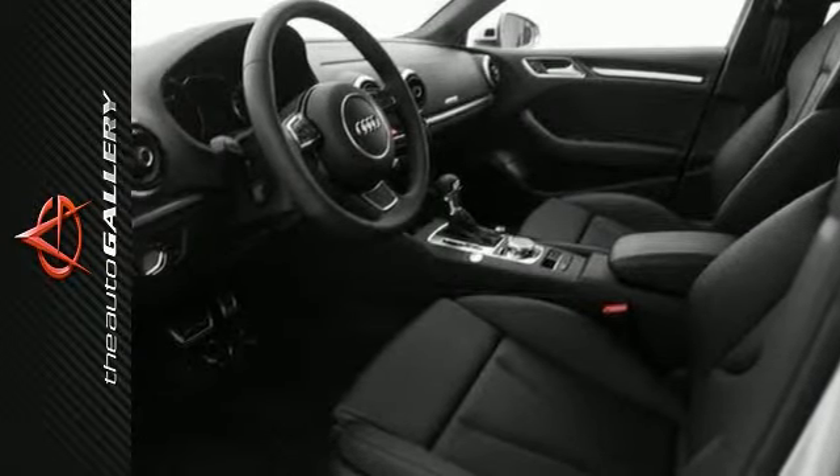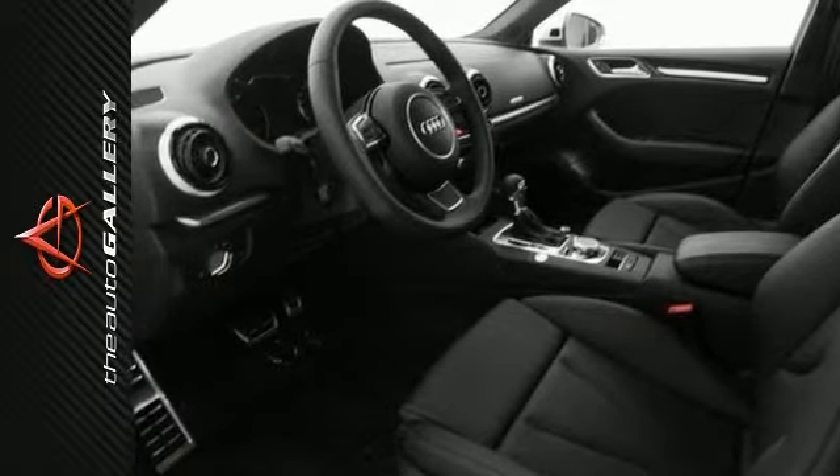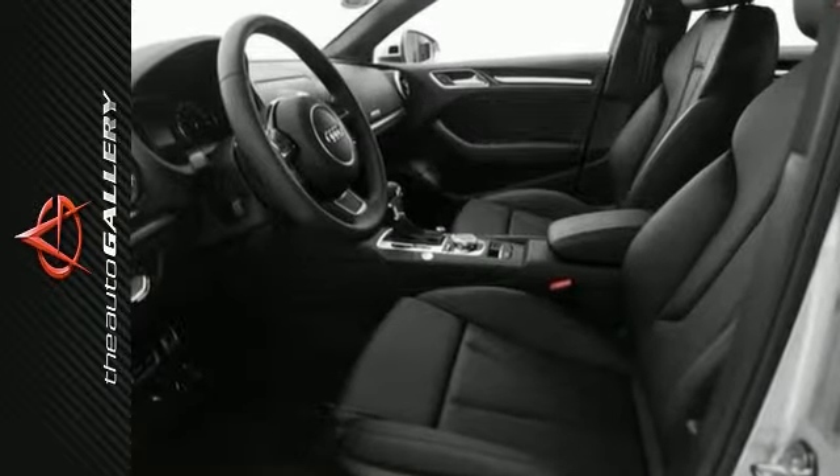With clean and chiseled lines, this A3 has exterior styling that's less splash and more substance.